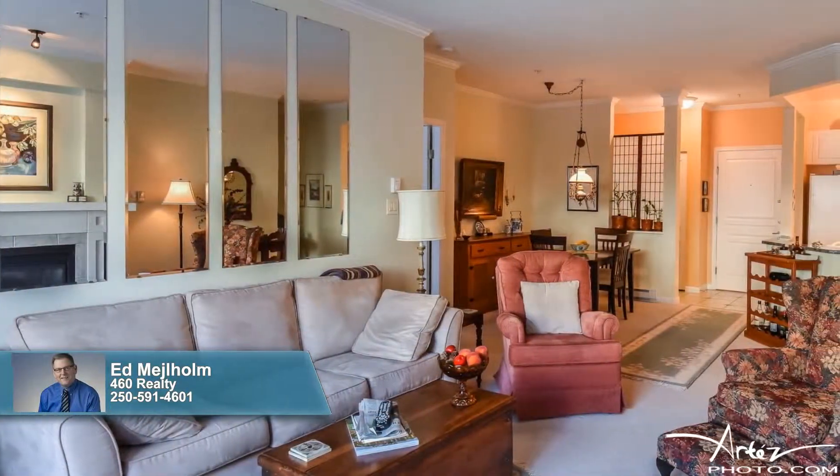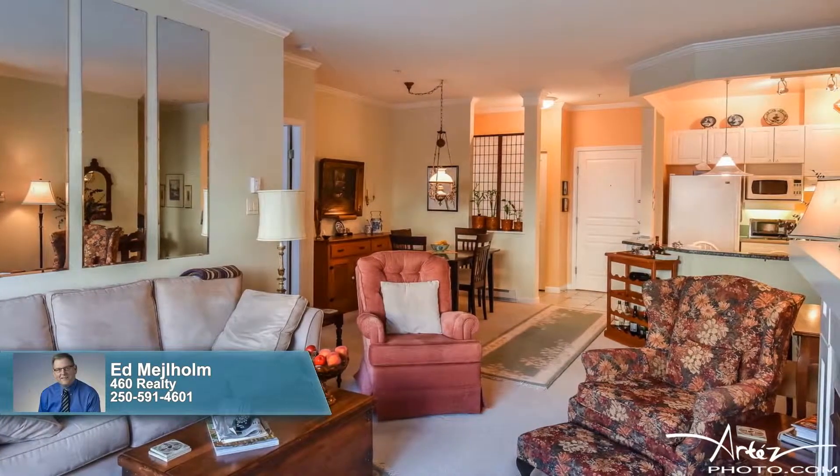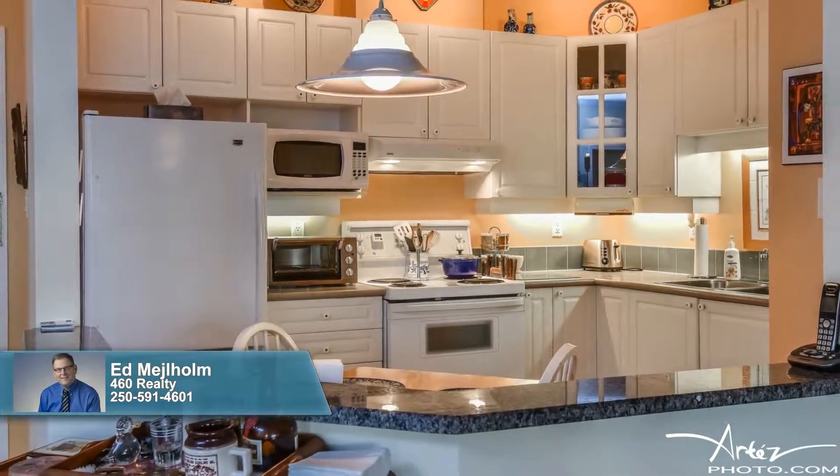The open-concept floor plan, neutral colors, and big windows enhance the spaciousness of this inviting residence. The kitchen is exceptionally functional, with its wealth of cabinetry and expansive counters.